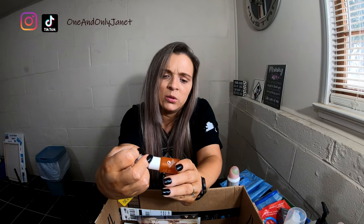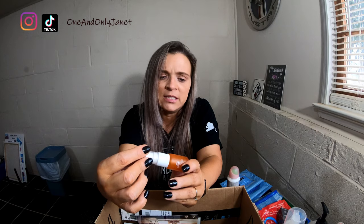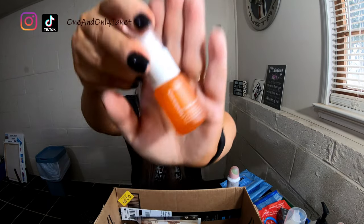This is the Ole Henriksen Truth Serum — it's like a vitamin C serum. I love it.